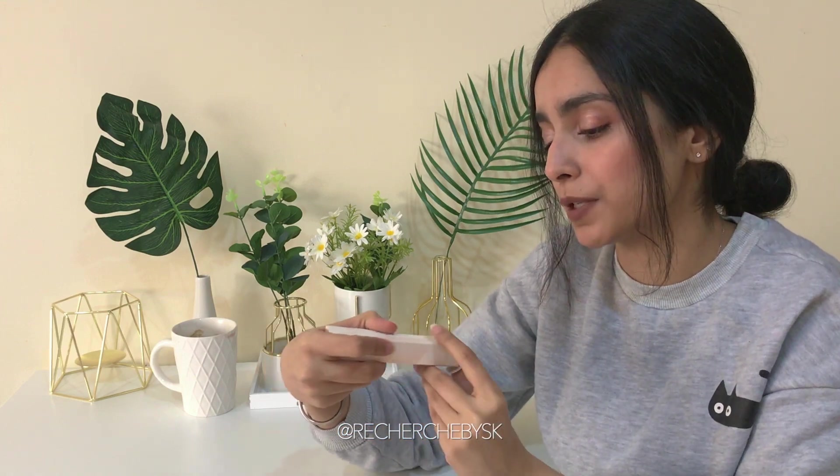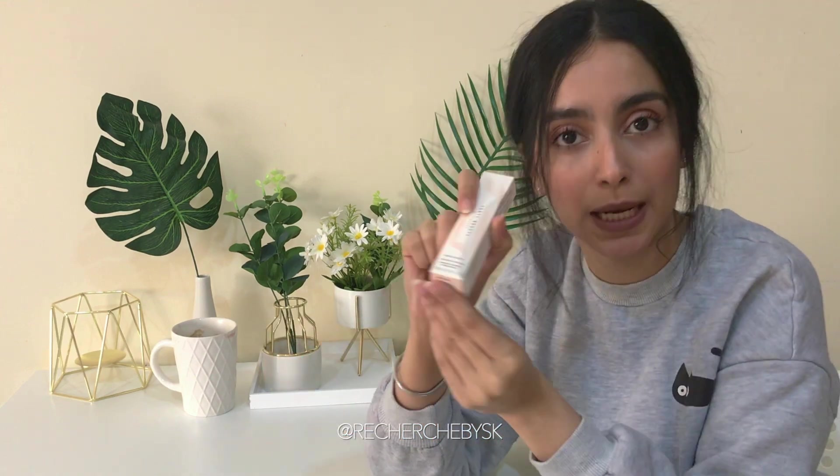Next I got a few lip products that I had my eye on for a while. First one is the Fenty Beauty Pro Kisser Luscious Lip Balm.